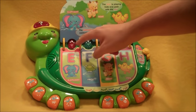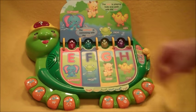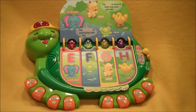The elephant is swimming with the frog. The goat is playing hide and seek with the hen.